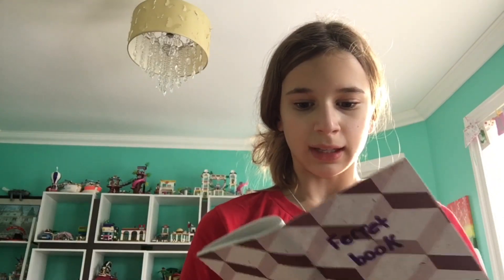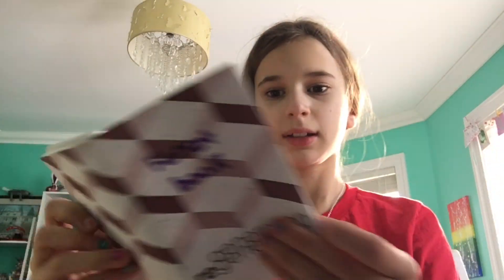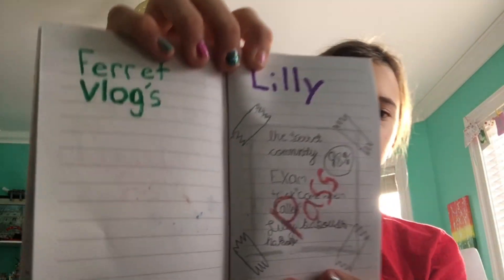I wrote my ferret book on it. The ferret community members I wrote are Lily, Melvin, Bandit, Ziggy, Ray, Zahara, and Shelby. I made some ferret vlogs, so I have Lily's, who has a little past section.